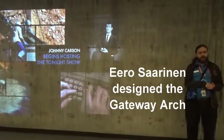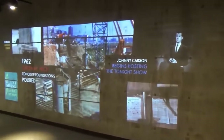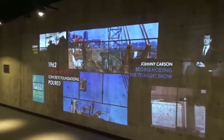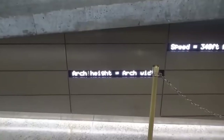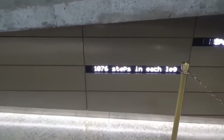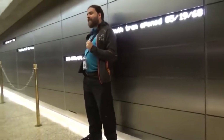At the base of the Arch is an informative and hands-on museum that tells the story of the Native Americans, pioneers, explorers, and rebels who helped establish America as the great nation it is. The museum, which is appropriate for visitors of all ages, features six themed exhibition areas that celebrate America's pioneering spirit while also telling the story of the Gateway Arch's construction and symbolism.